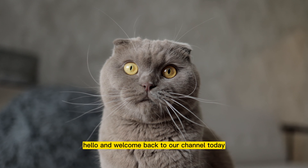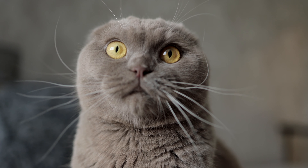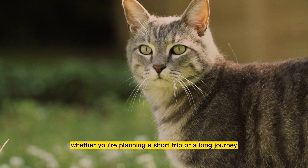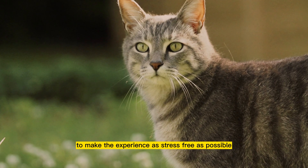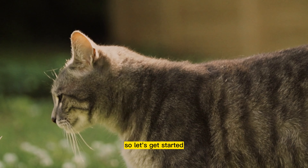Hello and welcome back to our channel. Today, we'll be discussing traveling with your feline friend if you're a cat owner. You know how important it is to ensure your cat's comfort and safety when you're on the go, whether you're planning a short trip or a long journey. There are several things you need to consider to make the experience as stress-free as possible for your cat. So, let's get started.